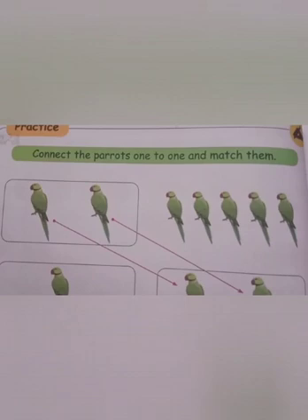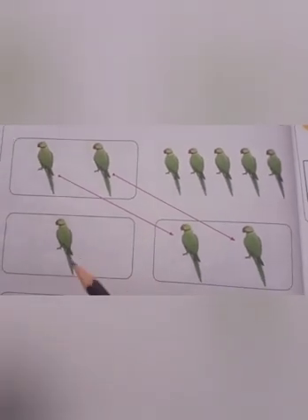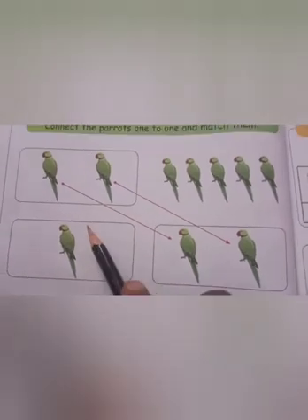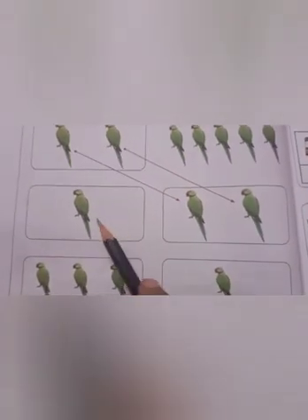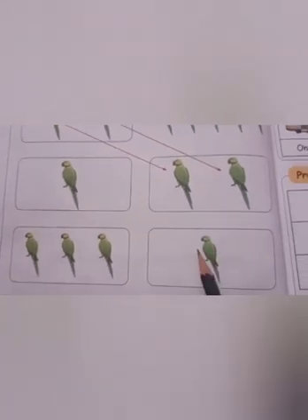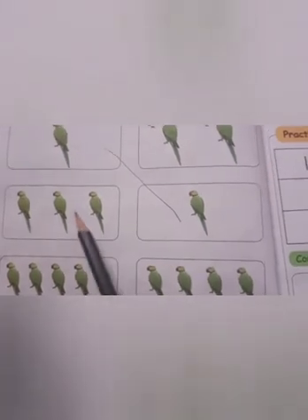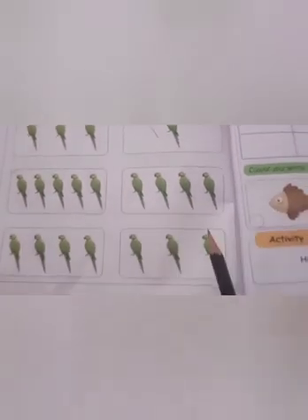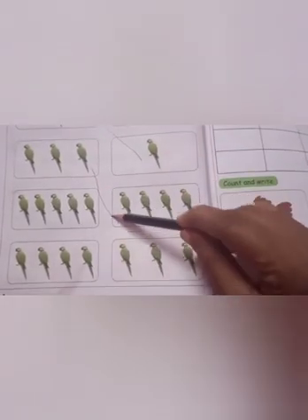Connect the parrots one to one and match them. How many parrots are there on this side? One parrot. Here also, one parrot. So, match this. Then: one, two, three. In this side: one, two, three. So, match three to three.